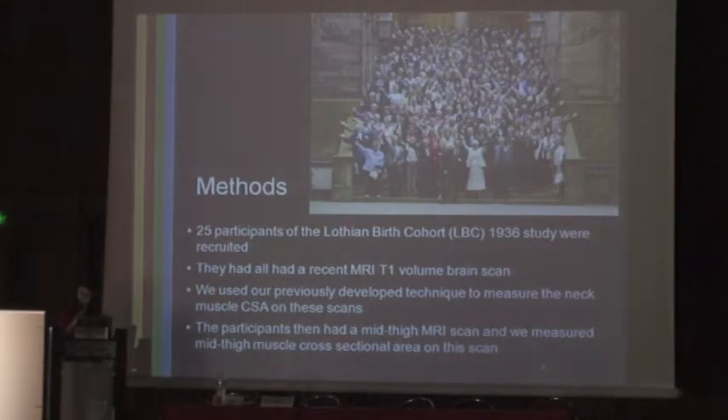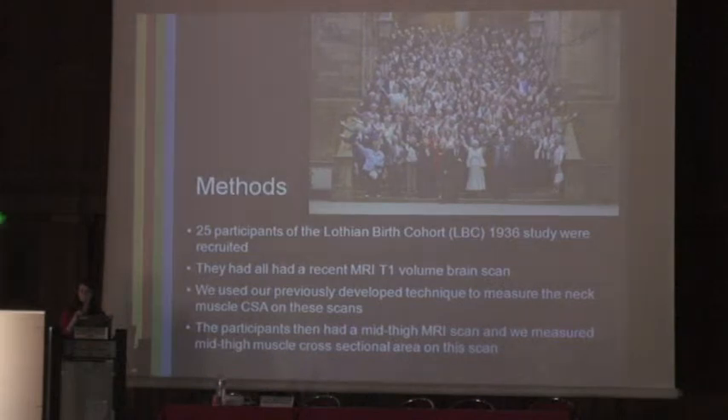We decided to test this and selected 25 participants of the Lothian Birth Cohort 1936 study at random. In 1947 in Scotland, everybody aged 11 who had been born in 1936 sat an IQ test, looking to see whether boys were more intelligent than girls. They found the mean intelligence for boys and girls was the same. The data was shelved until around the year 2000, when my professor rediscovered it and re-recruited these participants into an ageing study, with the benefit of having their IQ measured at age 11.